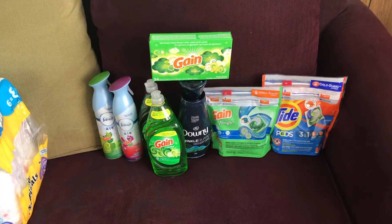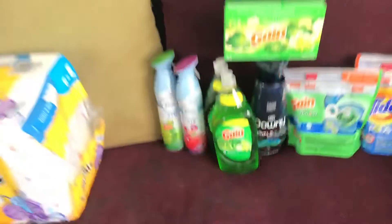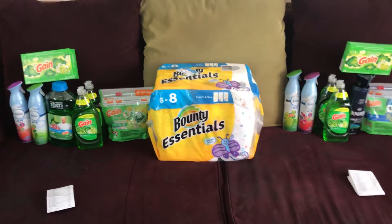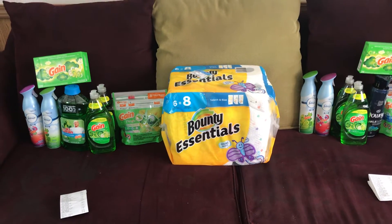will be $7.40 plus tax. There's my receipt right there. So those are my two hauls for yesterday at Dollar General. I will be going back today for probably a couple more hauls, but it won't